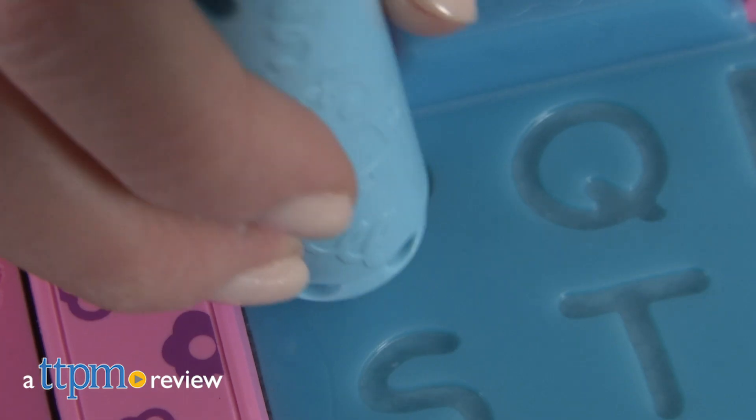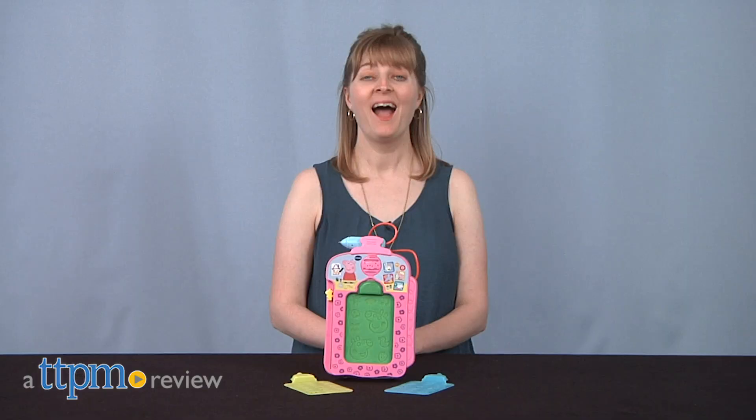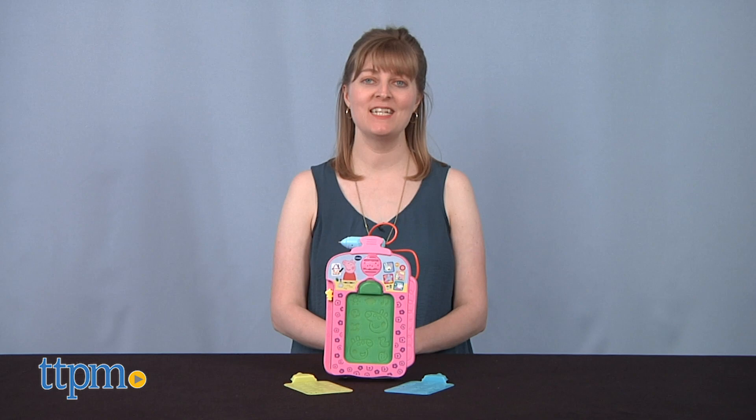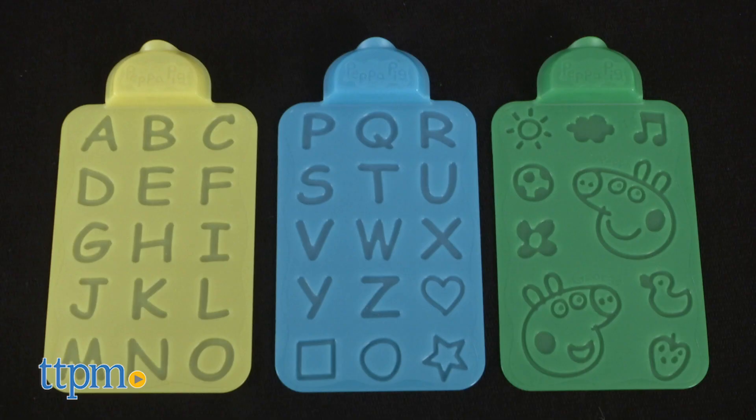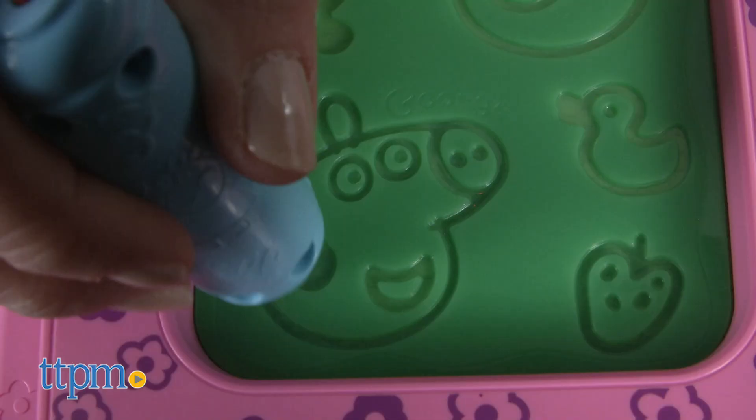Peppa starts with the letter P, and kids can practice tracing that letter as well as all the other letters of the alphabet with this toy. Hi, I'm Laurie from TTPM, here with VTech's Peppa Pig Scribbles and Sounds doodle board. Three stencils are included along with a built-in stylus so that kids ages two and up can practice writing letters or tracing their favorite Peppa Pig characters.